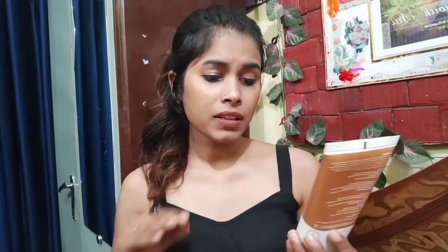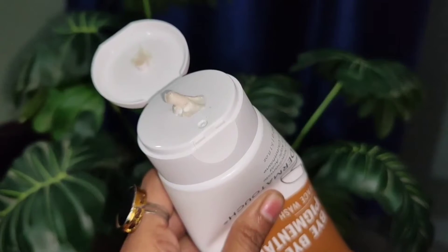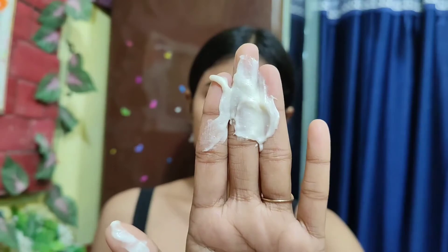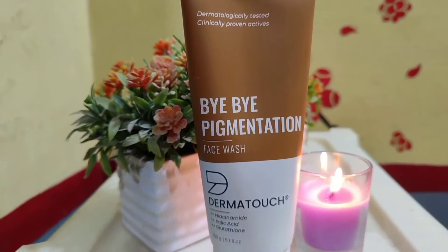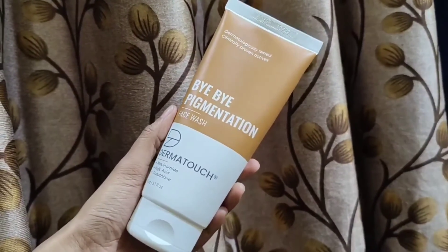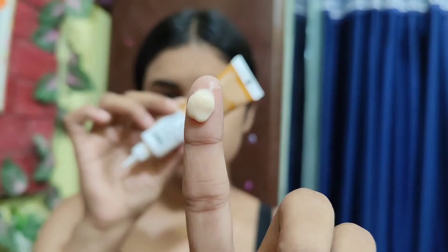They are made with clinically proven actives. First, we will talk about the Dermatouch bye-bye pigmentation face wash. This face wash will exfoliate and clean the skin — removing impurities and improving texture. Wet the face and then use it. The key ingredient is kojic acid, which is anti-melanogenic and reduces pigmentation and dark spots. Use it twice a day — morning and evening — for better results.